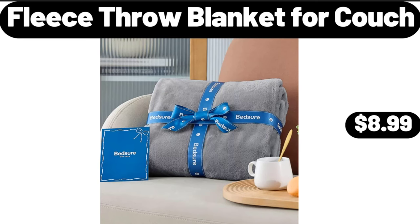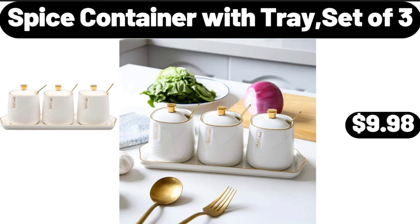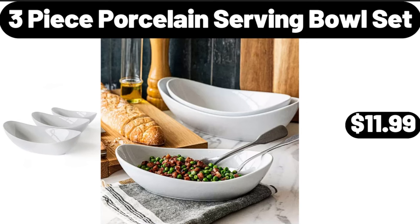Fleece throw blanket for couch, $8.99. Spice container with tray, set of 3, $9.98. 3-piece porcelain serving bowl set, $11.99.